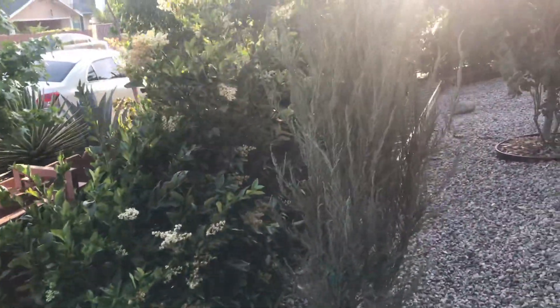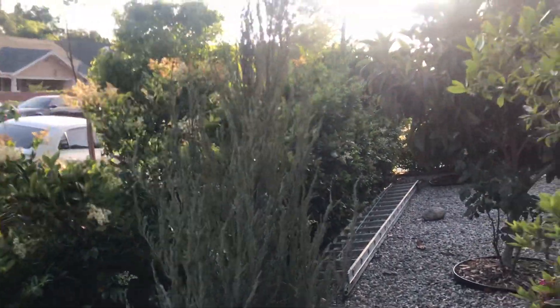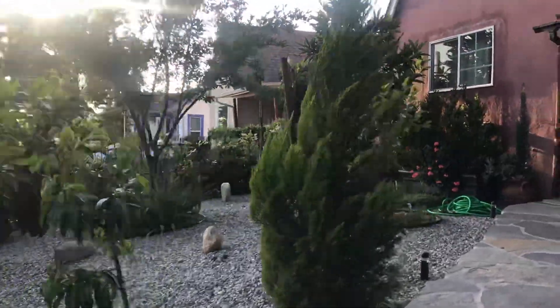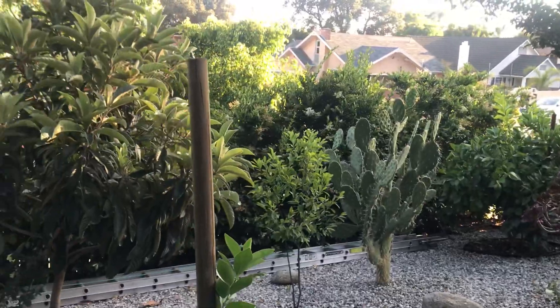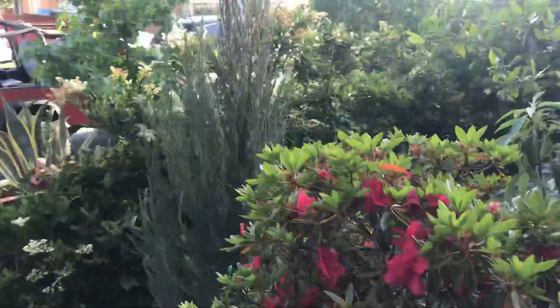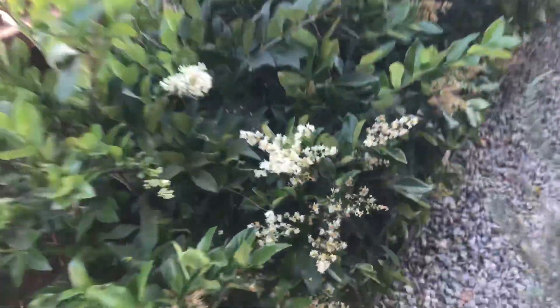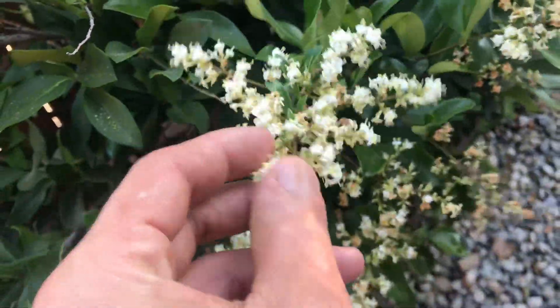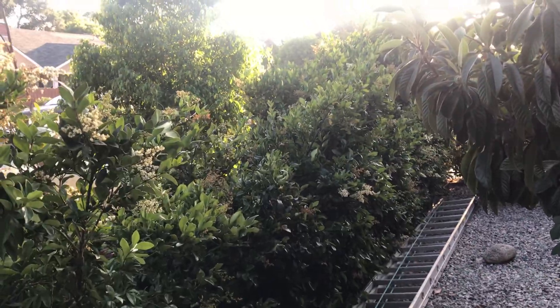Out here in the front yard I've also got Japanese privet hedge — these are about six years old, planted as one-gallons. They give some privacy to the house so people aren't looking in or trying to steal my fruit. They also clean the air and flower really nicely with beautiful white flowers that attract bees to the fruit trees and give you something nice to look at while blocking other people's view.